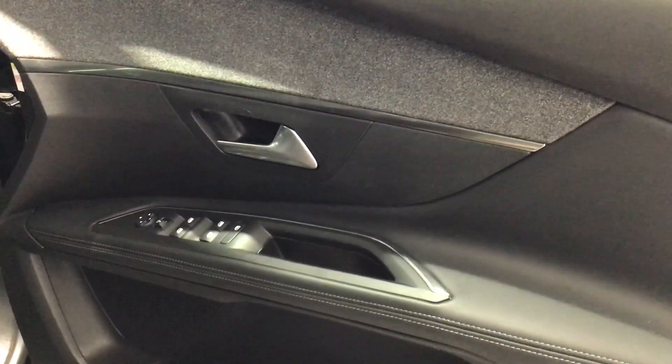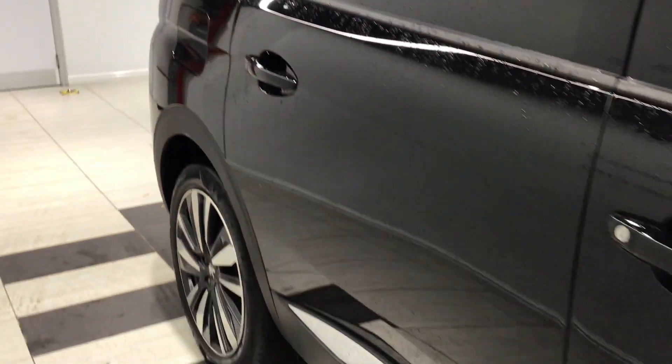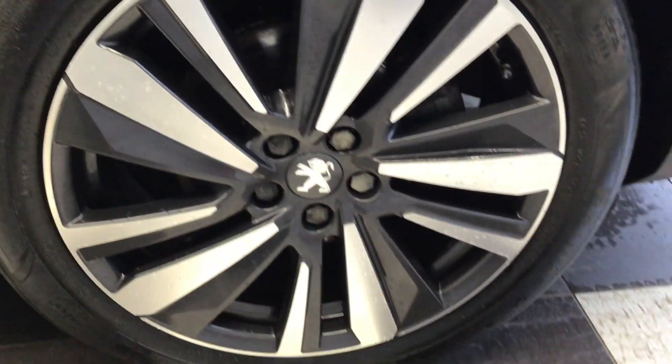That's the driver's door card, and that's looking back down the driver's side. This is the driver's side front wheel.